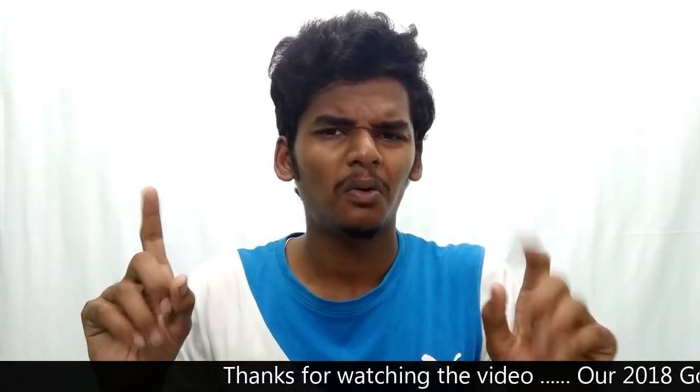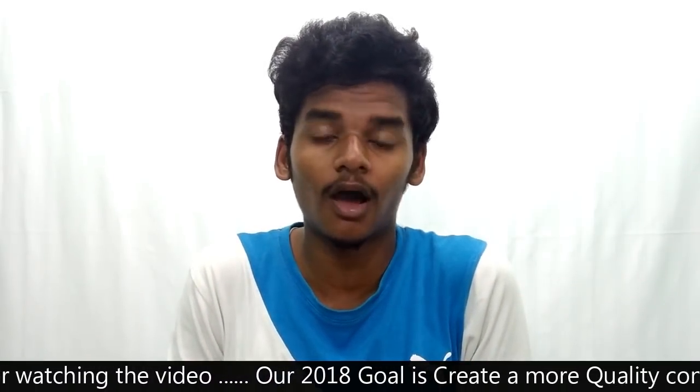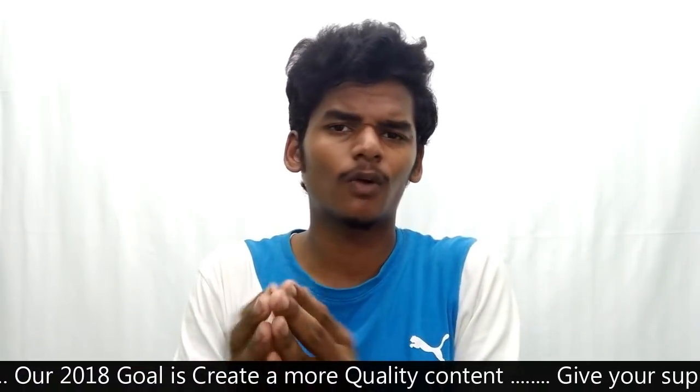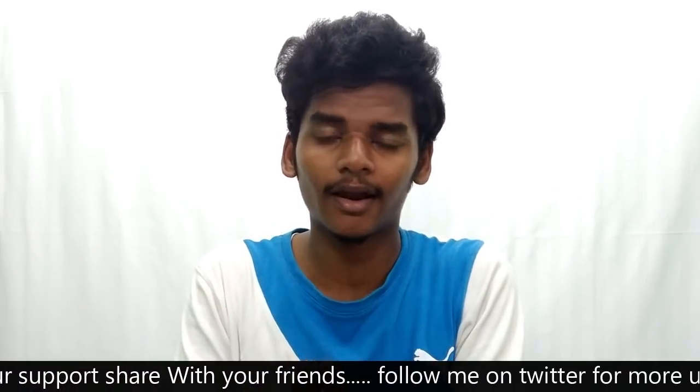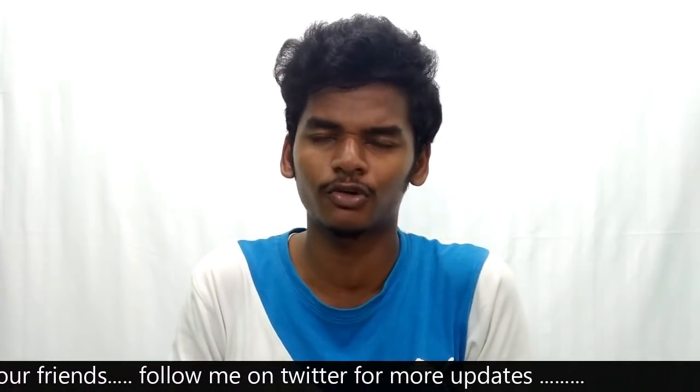For OnePlus 6, the device has sold 1 million units — that's a big milestone. Please follow this channel and drop your questions in the comment box. I'll do a weekly checkup and tell you the news. Thank you for watching the video.